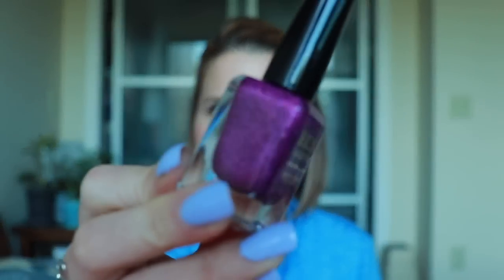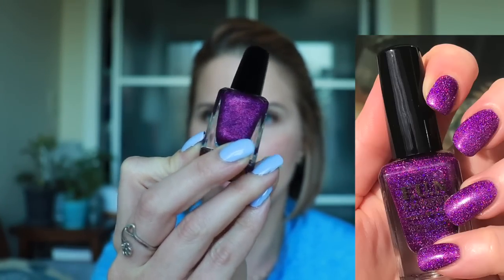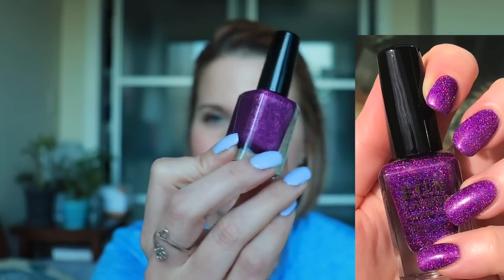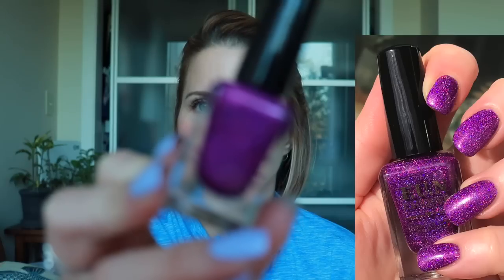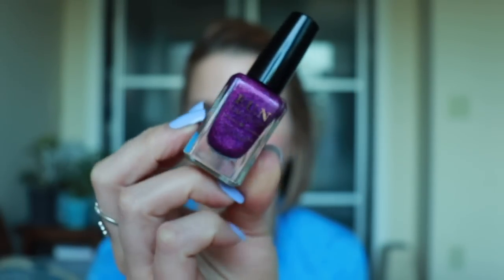I did pick up a Fun Lacquer from their Valentine's Day collection. They had these really crazy micro glitter polishes, and I got one of them. This is called Crazy in Love, and this one was really, really pretty. When I looked at these online I didn't realize they were micro glitter, so this does take quite a few coats to get fully opaque, but it was very bright and blingy. I think I got this after Valentine's Day so I didn't get a chance to wear it, but it looks very blingy and glittery.